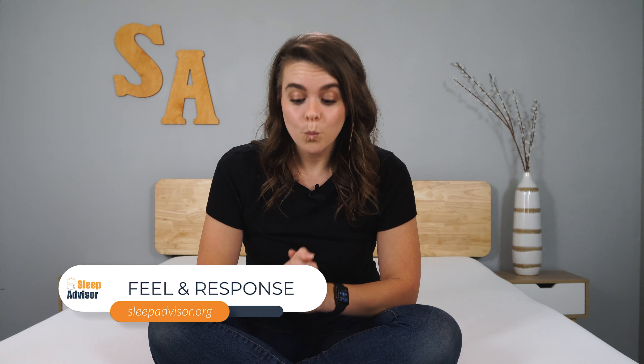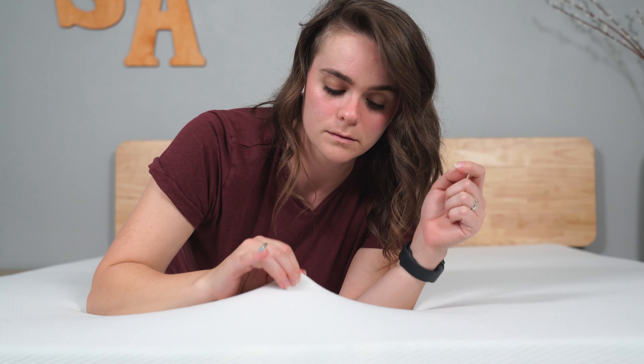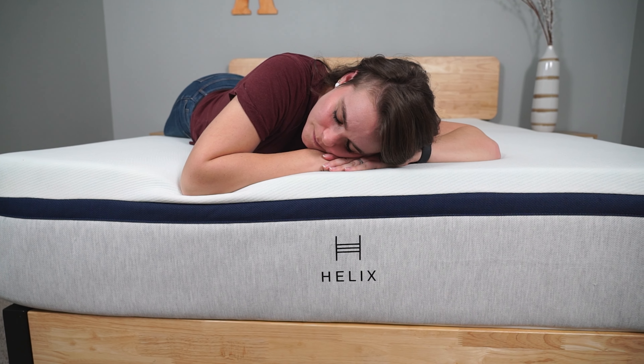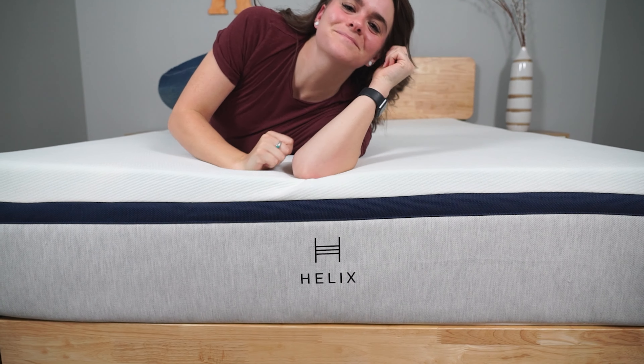What does this mattress feel like? It's important to remember that the feel will vary based on the mattress you choose. They all have pretty much the same support layers with springs, but the top of the mattress may feel quite different depending on which one you get. The Midnight is conforming up top in the softer layers and the support comes from the deeper coils. This one has memory foam, but some of their other models made for back and stomach sleepers will have a more responsive feel up top.